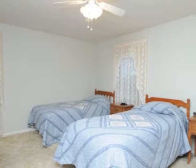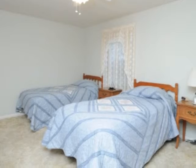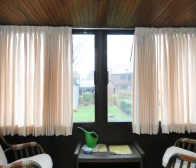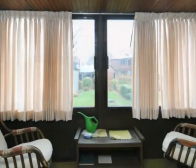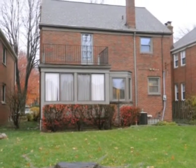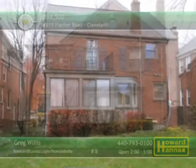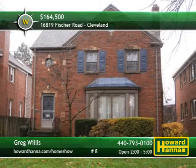Newer windows emit natural light, and a newer roof and high-efficiency furnace will keep you warm and dry. A balcony is located just off the second bedroom, and a sun porch provides views of the yard. This home has been kept in impeccable condition, and its two-car garage is only two years old. To learn more, meet with Greg Willis between 2 and 5 at today's open house.